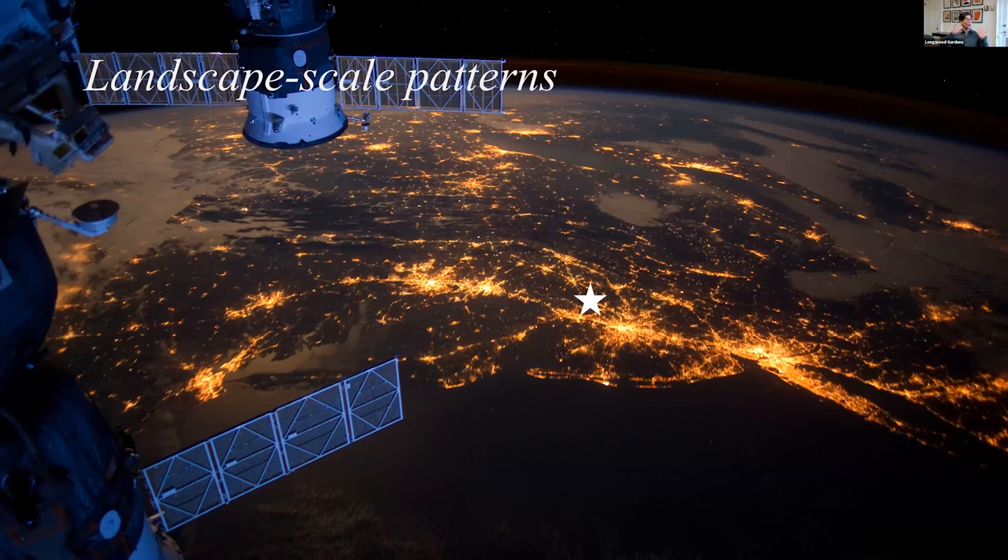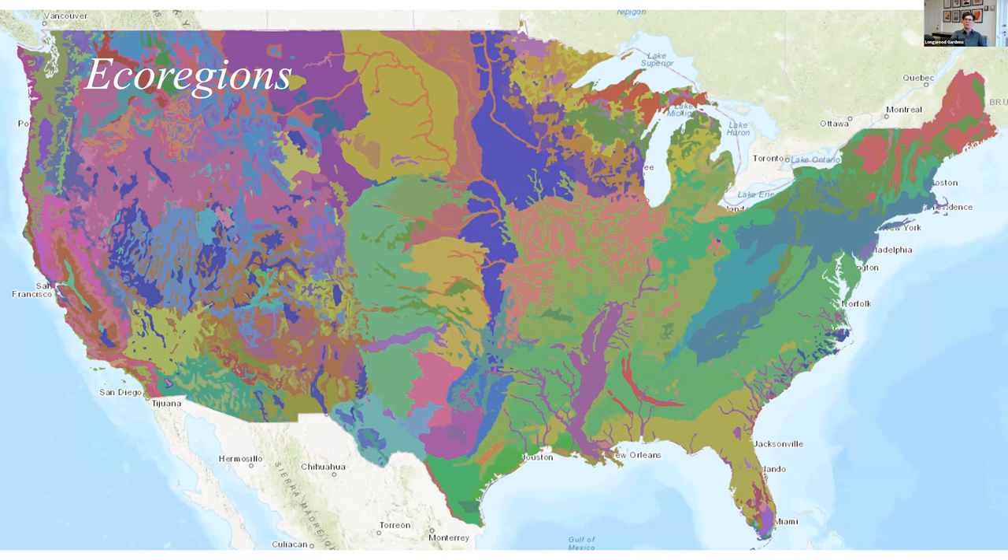If we zoom way out, we can look at our landscapes from a very broad perspective. We notice things that have to do with the density of people and the various transformations that we make to landscapes. At a very zoomed-out perspective, we can think about the places we live in terms of their ecoregion — an area that has a characteristic vegetation, flora and fauna that have derived from long-term patterns in soil, climate, a variety of topography, and other factors that have shaped the communities of different types in different places.